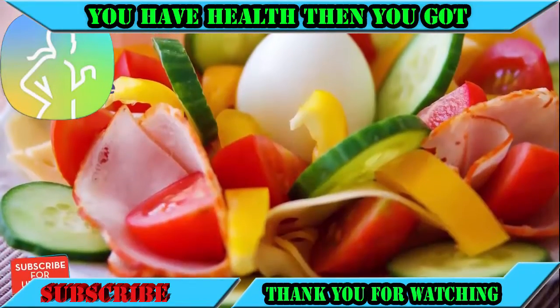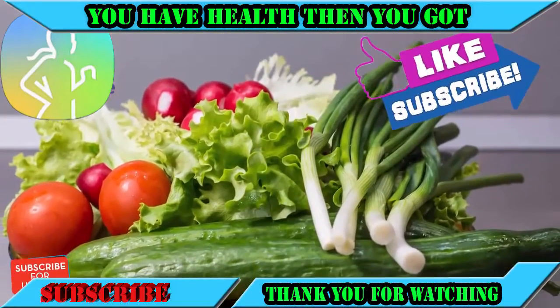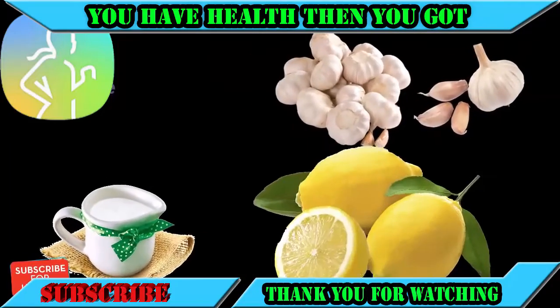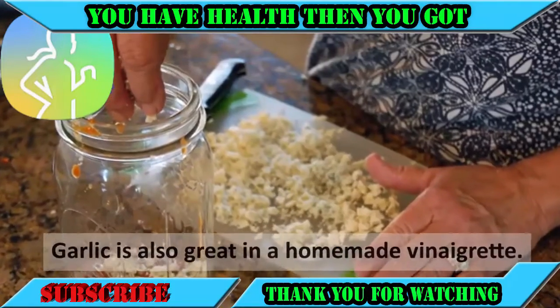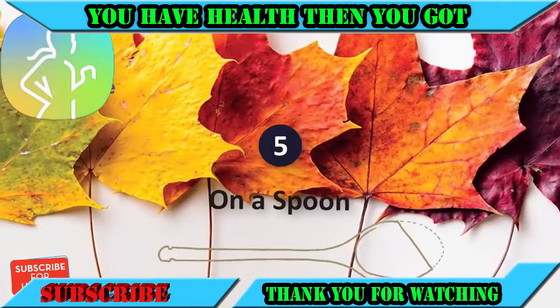Number four: ranch salad dressing. I almost always add minced raw garlic to salad dressings. Our favorite is a homemade ranch made with a few cloves, lemon juice, and parsley. Garlic is also great in a homemade vinaigrette.